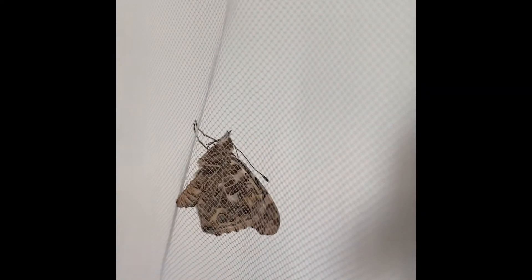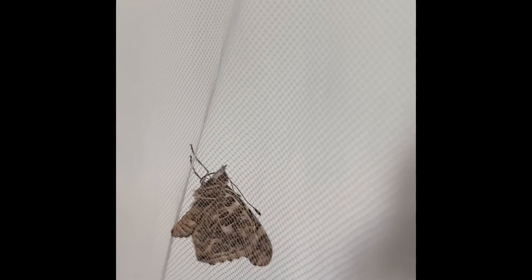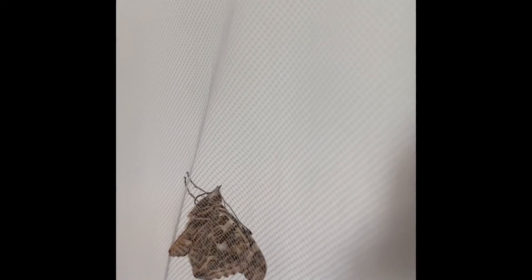This guy was the one that just came out. I got him attached to the net. Isn't that neat? He's attached to the net now.